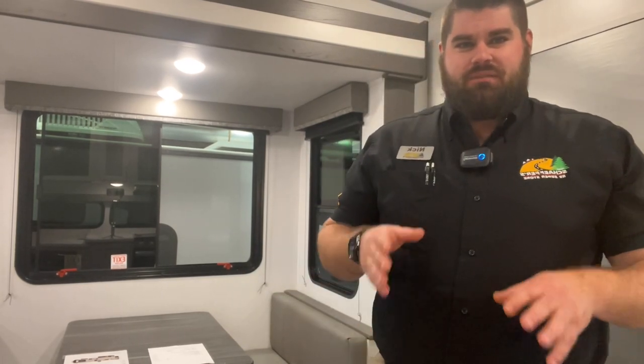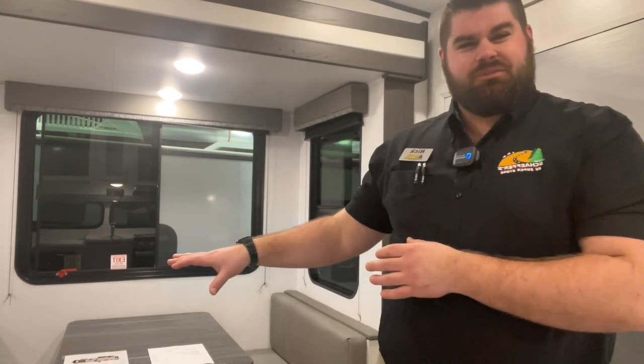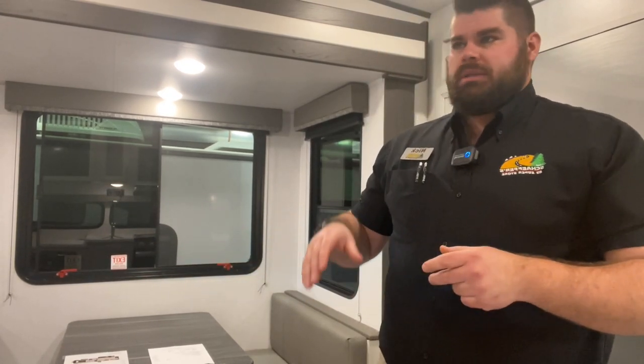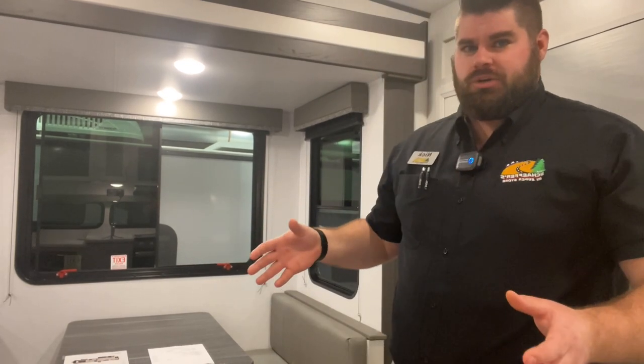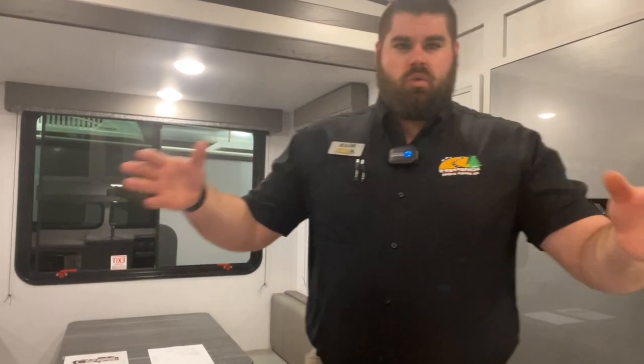We're going to check out a 2023 Keystone Sprinter 25ML. This is their little one-slide rear kitchen, but then you still have a closet slide in the front which gives you a little bit more room in the bedroom as well. So at least you get that little bit of room. You get a lot of space back here in the rear kitchen as you'll see when we start the walkthrough.